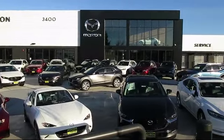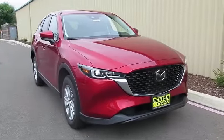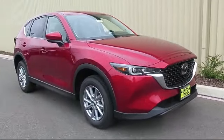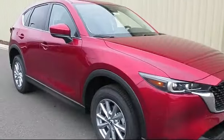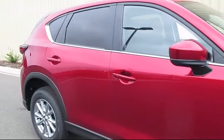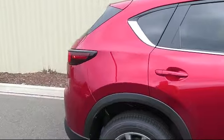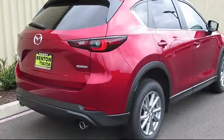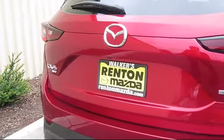Welcome to Walker's Renton Mazda. Here's a look at another vehicle from our great selection of cars, trucks, and SUVs. This vehicle is equipped with distance pacing with traffic stop-go, automatic full-time all-wheel drive, leatherette door trim inserts, front collision mitigation, remote keyless entry, delayed accessory power, driver information center, and a leather and metal-look steering wheel.